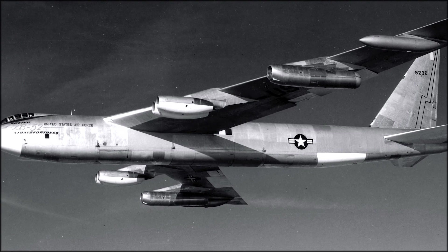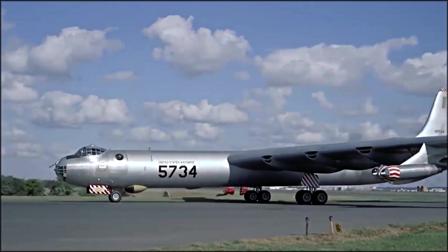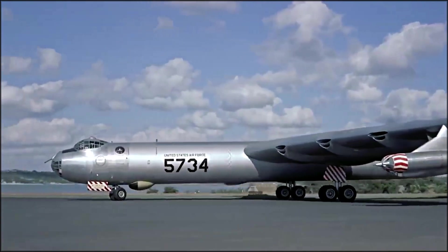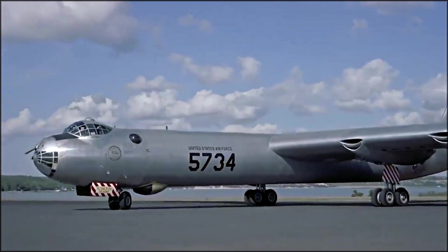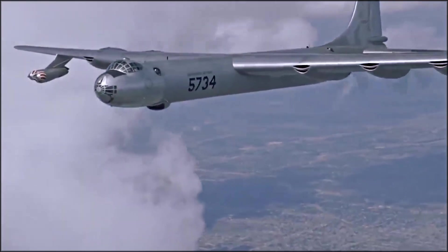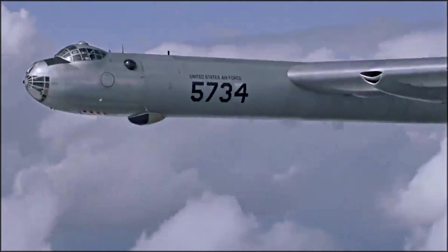The B-52 Stratofortress began in the late 1940s when the United States Air Force sought a long-range, high-altitude jet-powered strategic bomber to replace the piston-engine B-36 Peacemaker. In 1946, the US Air Force issued a requirement for a new strategic bomber capable of carrying nuclear weapons over long distances. The new bomber needed to have a range of 8,000 miles and a top speed of 450 miles per hour.